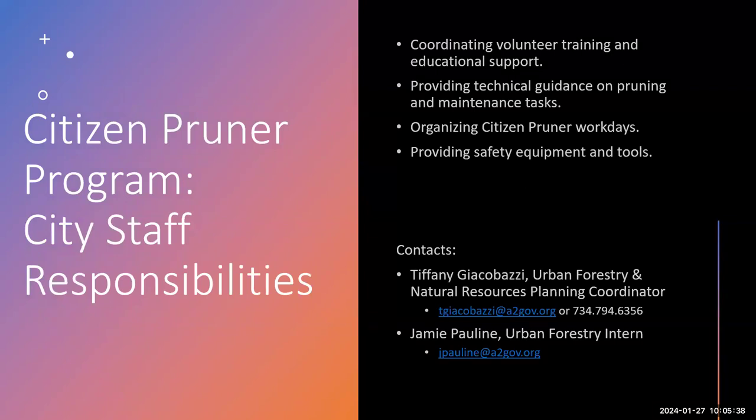Staff responsibilities include coordinating volunteer training and educational support, providing technical guidance on pruning and maintenance tasks during training and workdays, organizing the pruner workdays, and providing all safety equipment and tools. The direct contacts for this program are myself and Jamie.